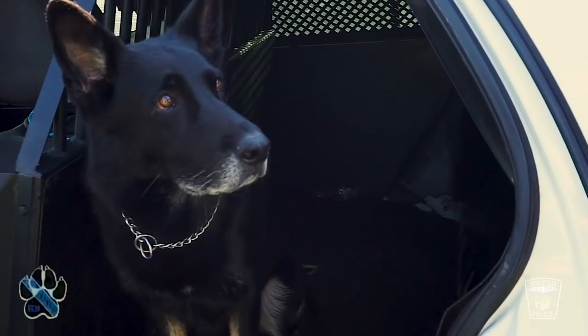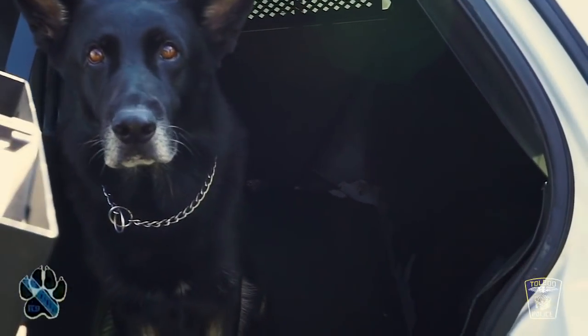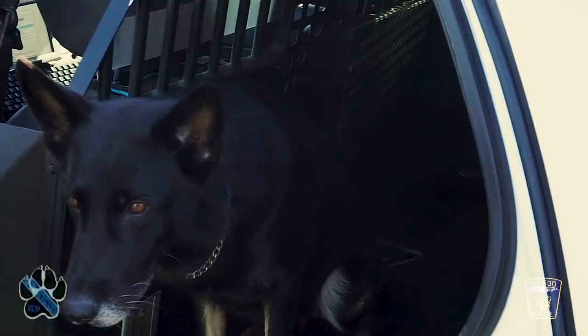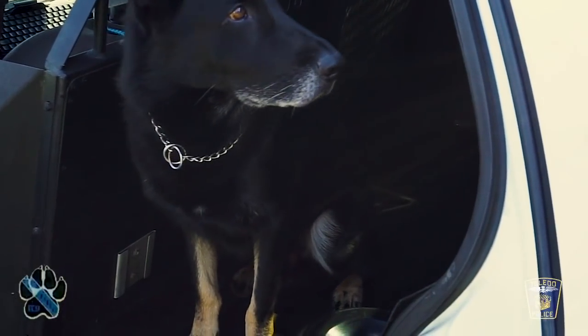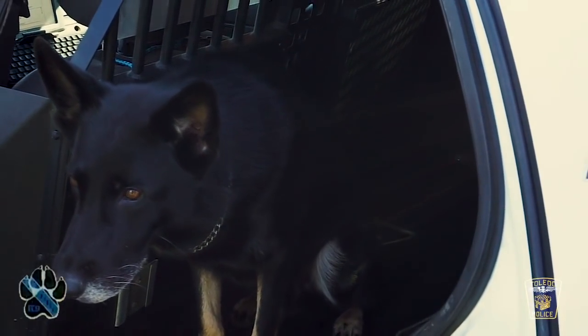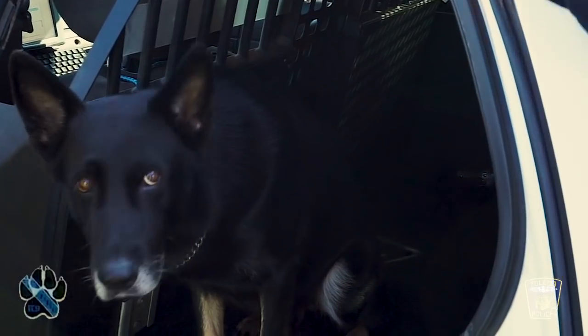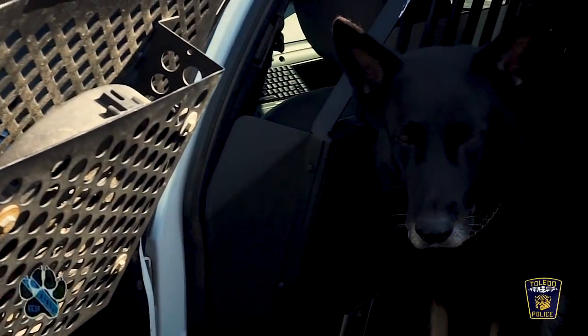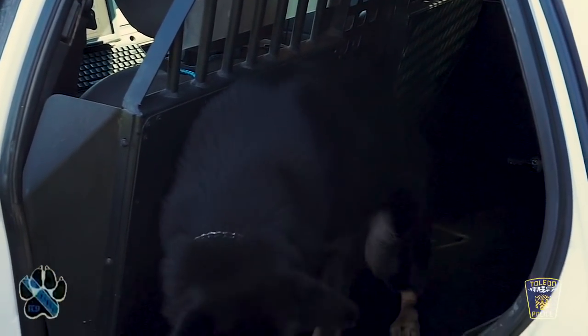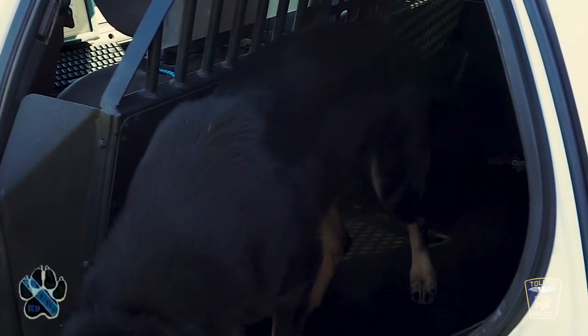The sergeant is going to show us where the dog stays — one of the questions we wanted answered is where does the dog stay during an eight-hour shift. It's basically a patrol car fitted with a crate in the back. There are three access points for the crate. There's also a temperature sensor that runs a fan — in the event the car gets too warm, it automatically rolls down the windows and turns the fan on to ensure he's safe.